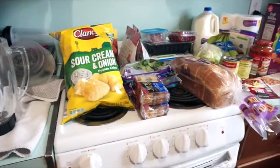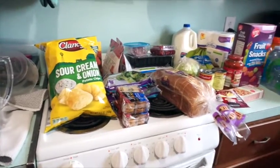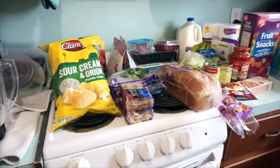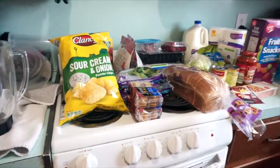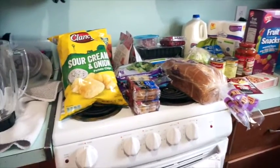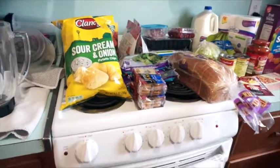Hi guys, in today's video I'm going to be doing a grocery haul of our trip to Aldi's today. You guys seem to have really enjoyed these videos, so I thought I would do another one. So this was our groceries for the week. It cost about $65 total for all of this, so I'll just get started and show you everything we got.